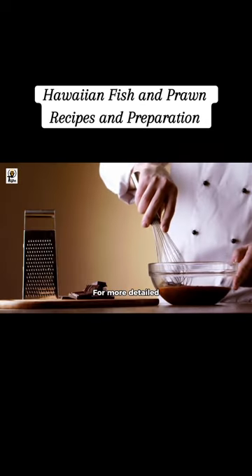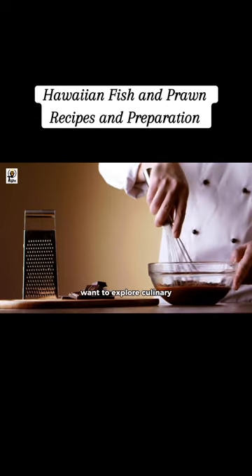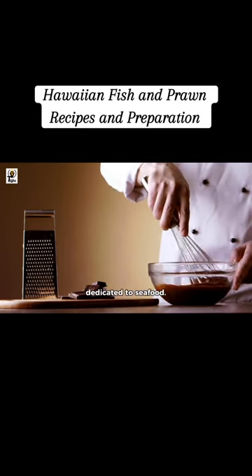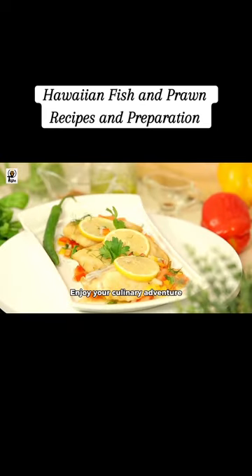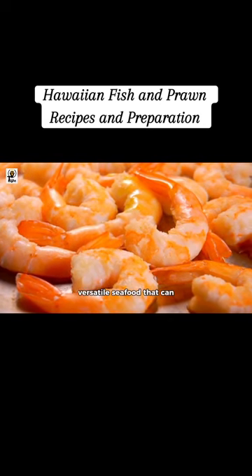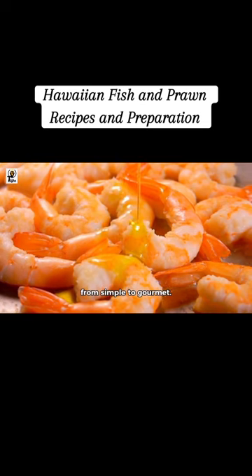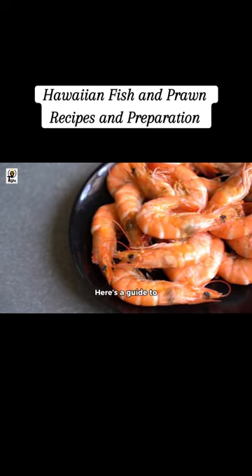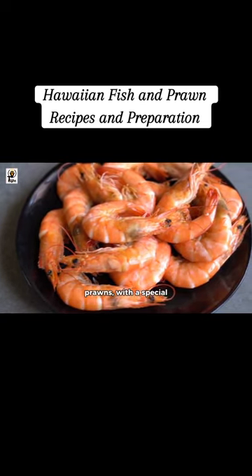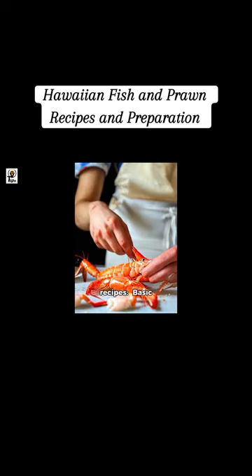For more detailed recipes and cooking techniques, you might want to explore culinary websites or cookbooks dedicated to seafood. Enjoy your culinary adventure with these delicious fish. Shrimp and prawns are versatile seafood that can be prepared in numerous delicious ways, ranging from simple to gourmet. Here's a guide to preparing shrimp and prawns with a special focus on Hawaiian-style recipes.